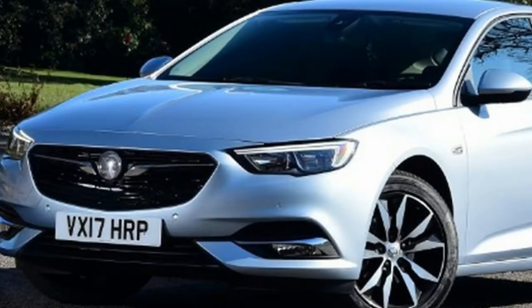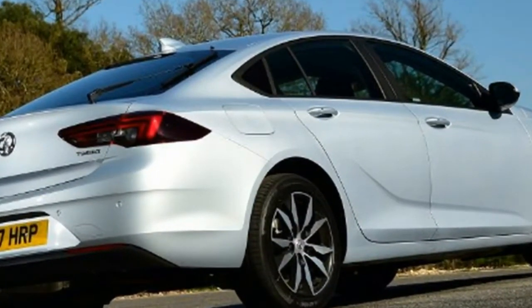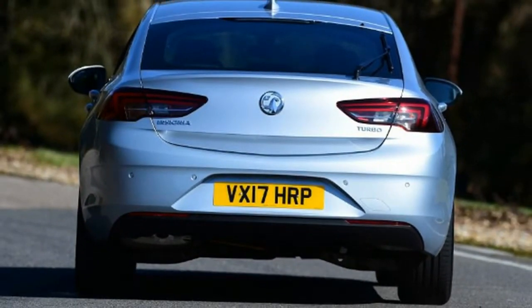Vauxhall Insignia Grand Sport — For: affordability, ride comfort and refinement, some clever infotainment technology. Against: not quite as good to drive as the Skoda, gearbox could be more positive, and rear visibility.